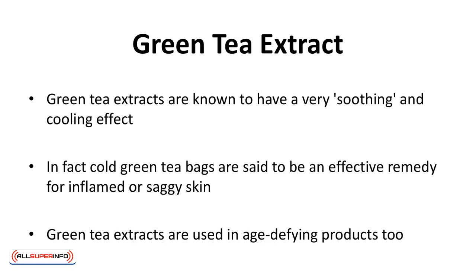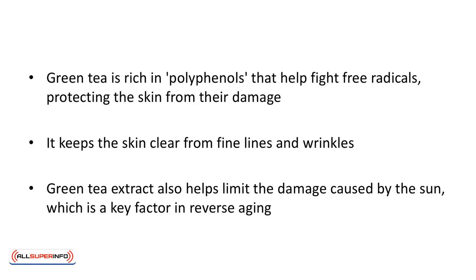Green tea extract. Green tea extracts are known to have a very soothing and cooling effect. In fact, cold green tea bags are said to be an effective remedy for inflamed or saggy skin. Green tea extracts are used in age-defying products too. Green tea is rich in polyphenols that help fight free radicals, protecting the skin from their damage. It keeps the skin clear from fine lines and wrinkles, and also helps limit the damage caused by the sun, which is a key factor in reverse aging.